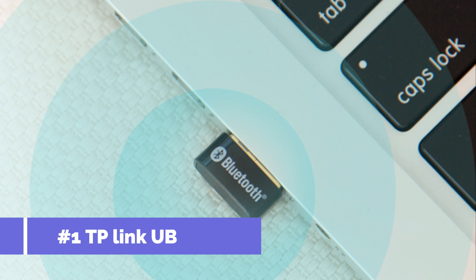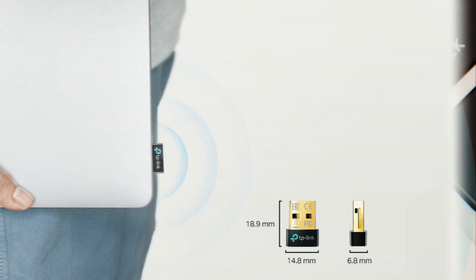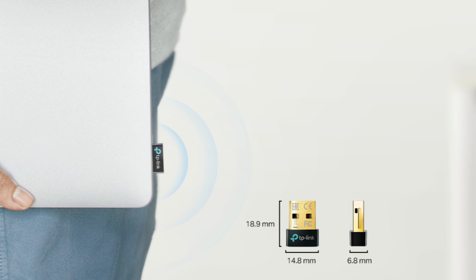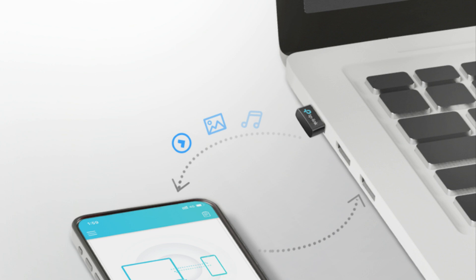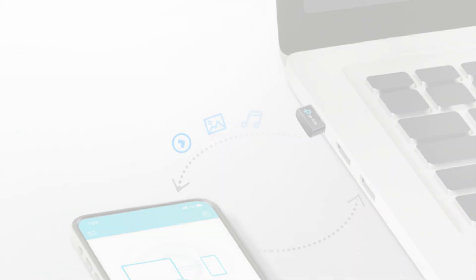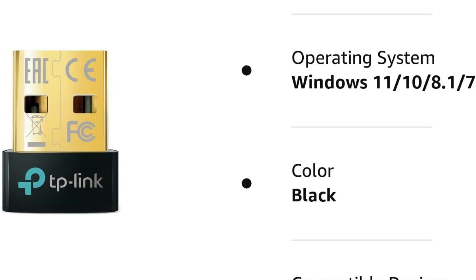Number one, we have the TP-Link UB500 adapter. In 2024, the TP-Link UB500 adapter proves to be an excellent option for PC users who require stable Bluetooth connectivity. This adapter, which is outfitted with Bluetooth 5.0 technology, guarantees not only quick connections but also unmatched stability for all linked devices.